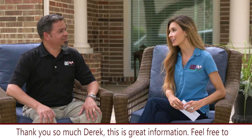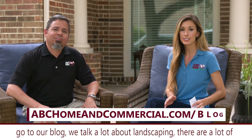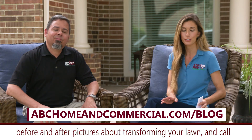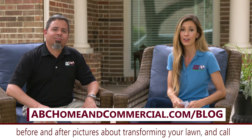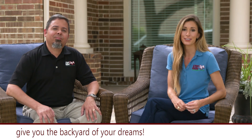Well, thank you so much, Derek. This is great information. Feel free to go to our blog — we talk a lot about landscaping and there are lots of before and after pictures about transforming your lawn. And call ABC Home and Commercial Services. They'll send a designer to give you the backyard of your dreams.